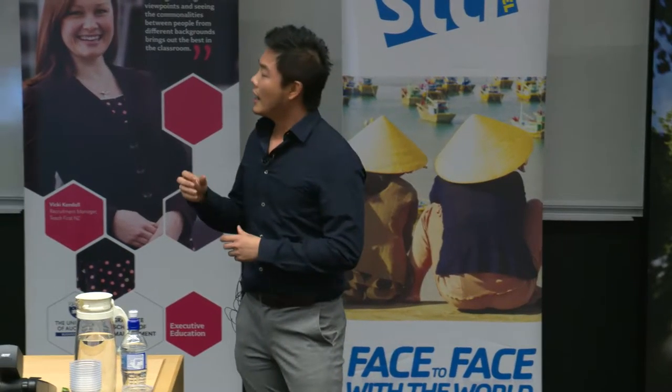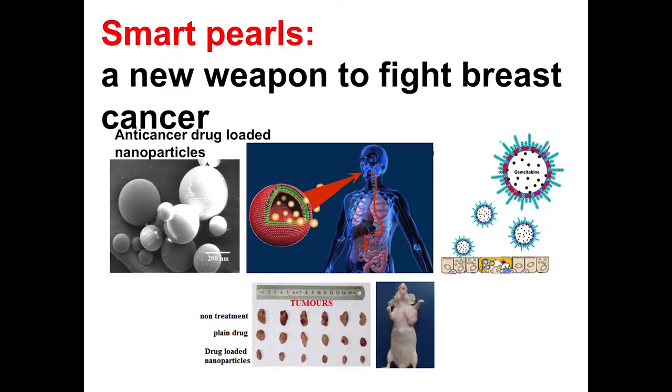However, it's very difficult as well. You can't just imagine swallowing a pill and having the drug target the tumor directly. So my PhD aimed to develop a novel nanoparticle for oral delivery of anti-cancer drugs to treat breast cancer effectively.